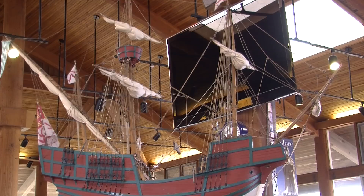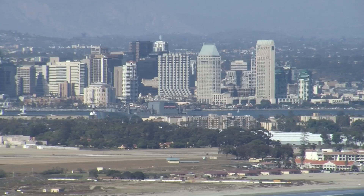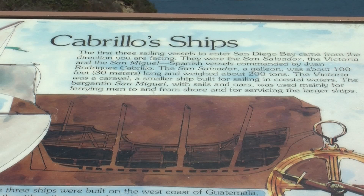Juan Rodriguez Cabrillo, our park's namesake, was a Spanish explorer in the 16th century who came and was the first documented European to visit the area that we now know as San Diego. It opened the Pacific Ocean to exploration. The Cabrillo expedition's objectives were to find trade routes to the Orient, places like China and India.